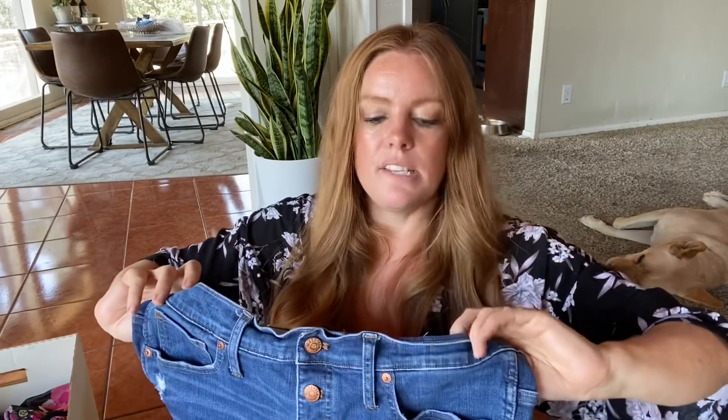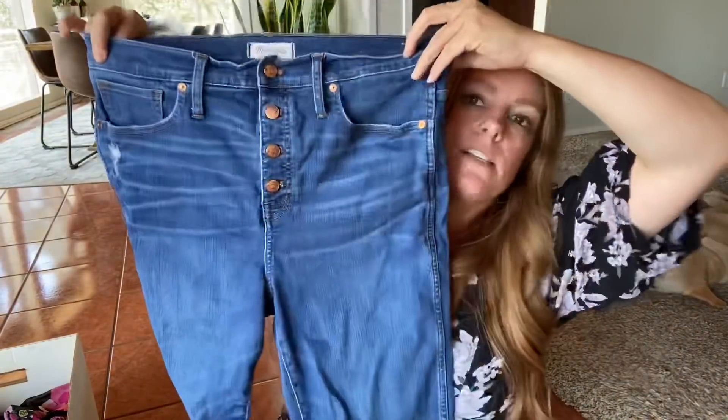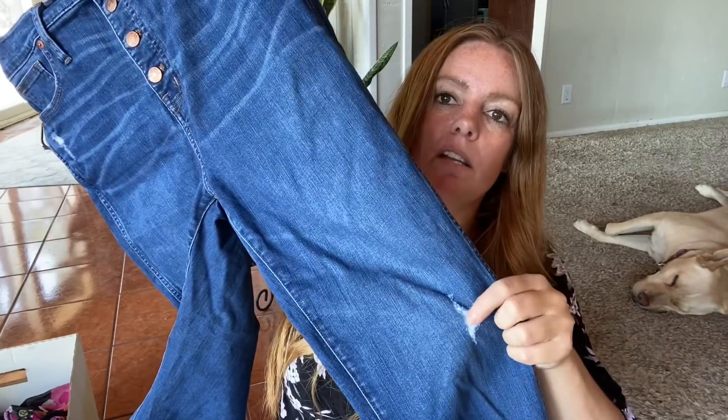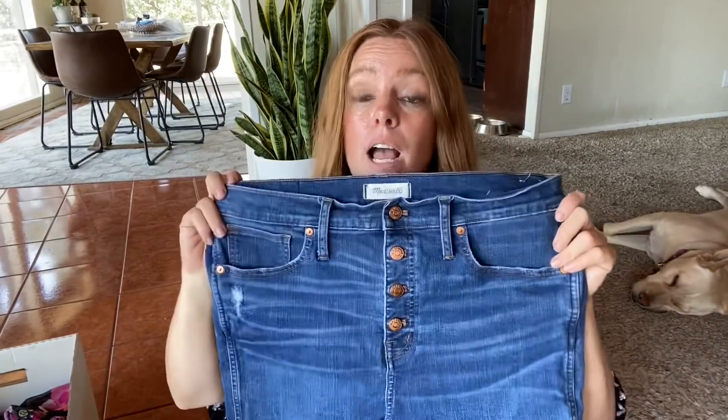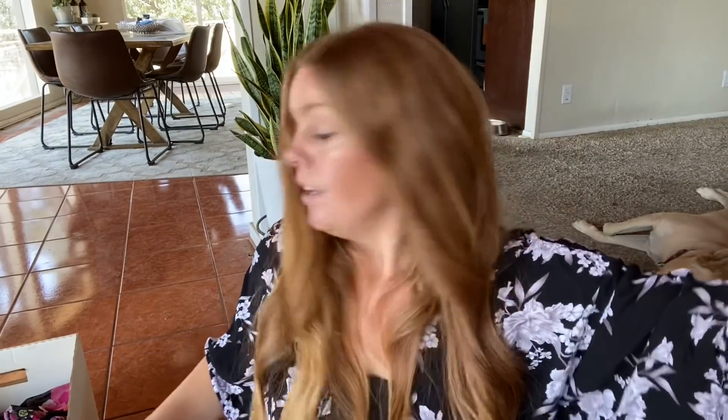This is a great pair of Madewell jeans, size 32. This is the 10-inch high rise skinny. It's got the exposed button fly, a raw hem on the bottom, and a little bit of distressing — not too much. I would love to have this pair for myself when I found it, but they're a little too big.